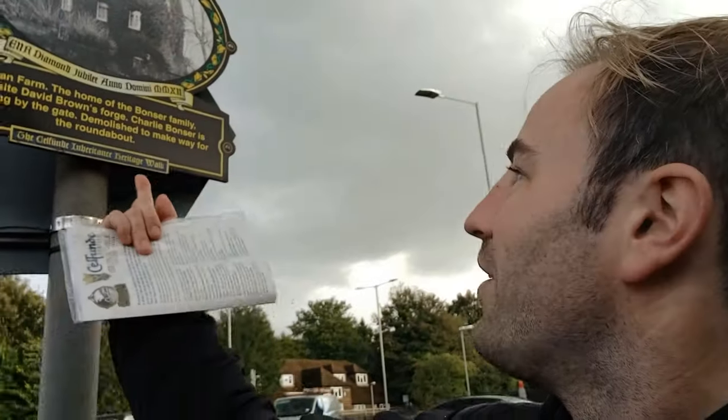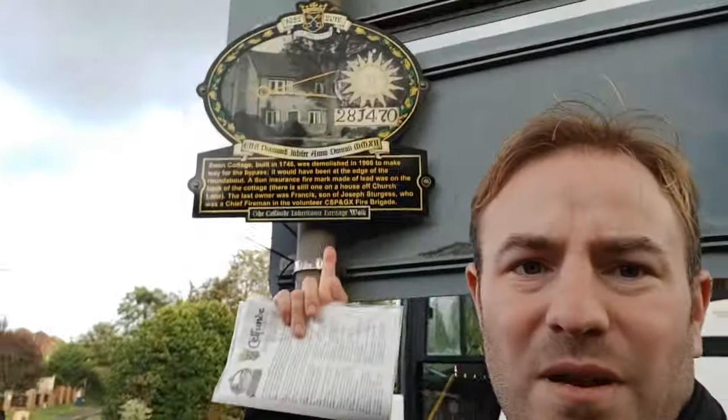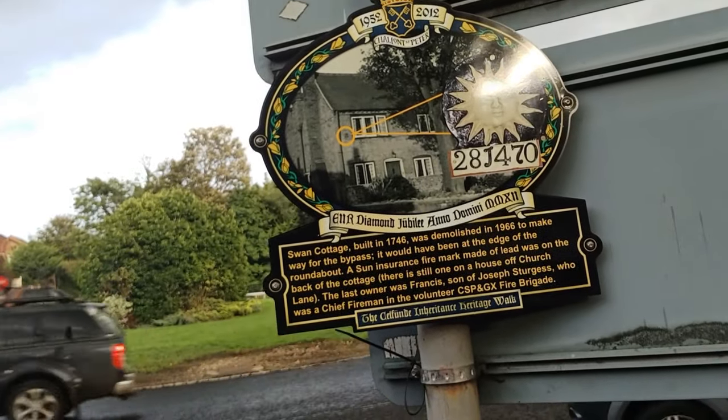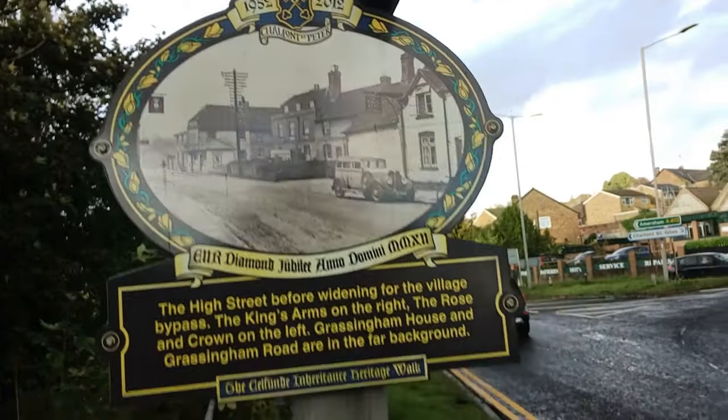I think this one was here last time — Swan Farm, demolished to make way for the roundabout. And then a new one was Swan Cottage, which would have been about where the corner of the roundabout is. If we go back up onto the road there's one more — I might as well show it to you. I've got to go up Joyner's Lane to have a look — there's a new one up there. Have a look at that — that's the High Street, transformed into not really a High Street at all, just a busy road junction.